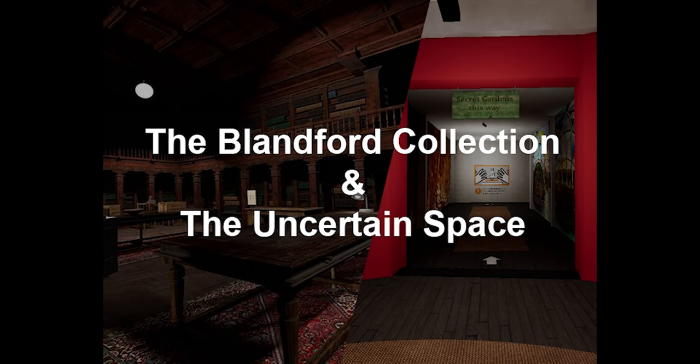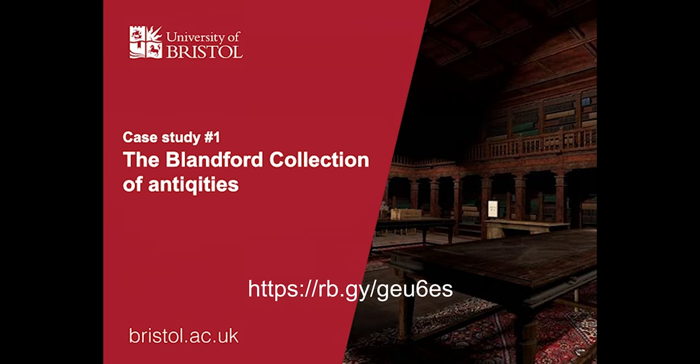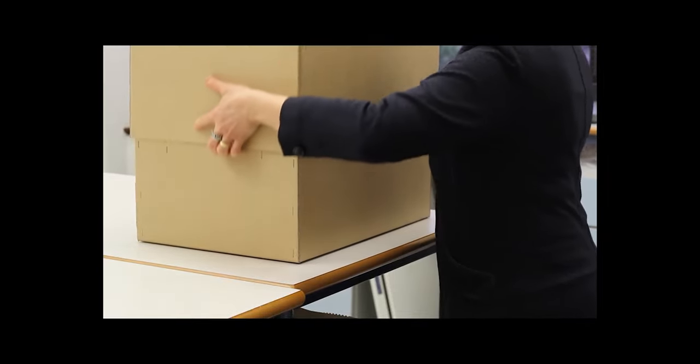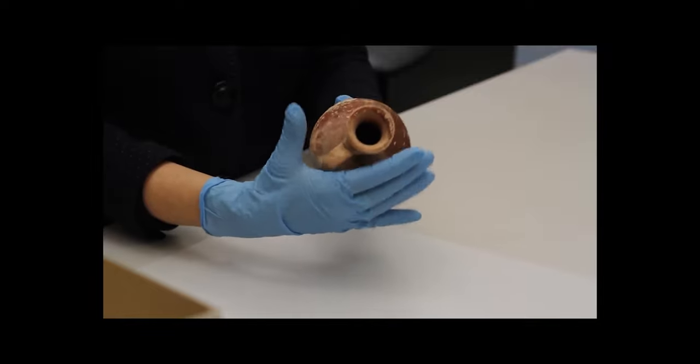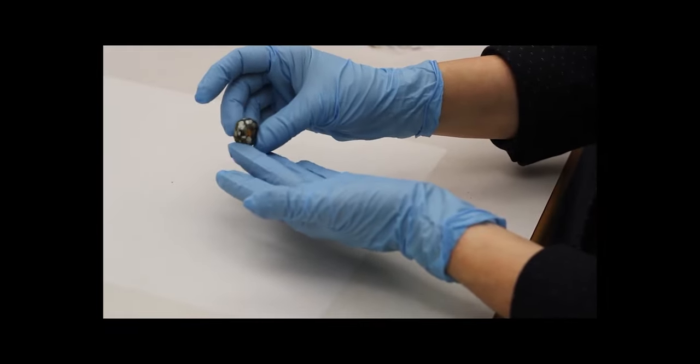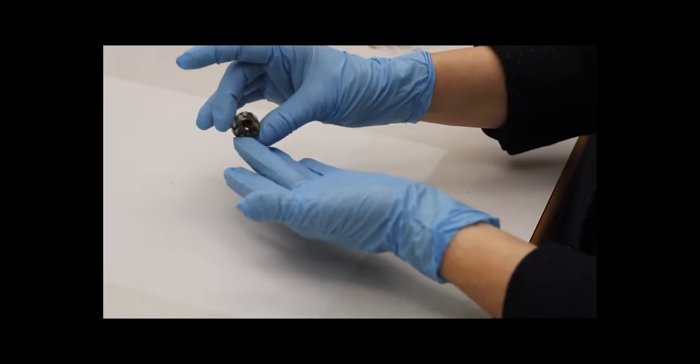I'd like to illustrate this by presenting two of our recent projects. The Blandford Bequest is a collection of antiquities held by the University of Bristol's Departments of Anthropology and Archaeology and Classics and Ancient History. It was donated to the university by Dennis Blandford, a retired classics teacher and alumnus of Bristol. It includes Greek and Roman artifacts, terracotta figurines, pottery, glass bracelets and other jewelry, metal pins, roof tiles, and even some textile fragments. The collection was left to the university as a bequest in 2014, and we've been using it as a teaching and study collection ever since.